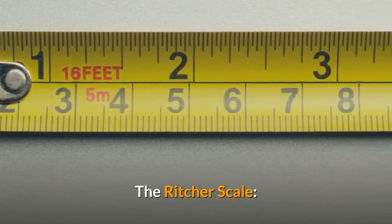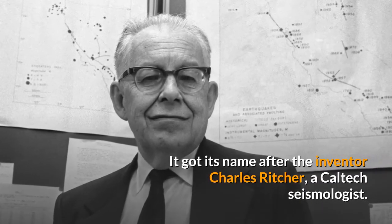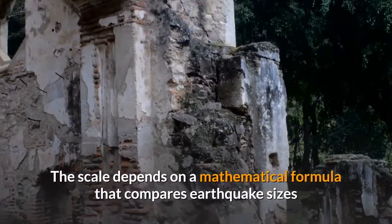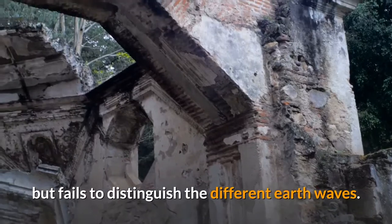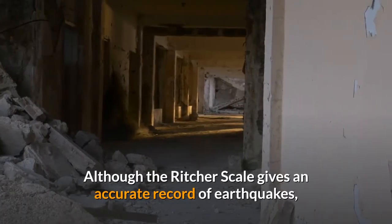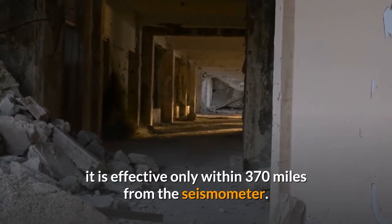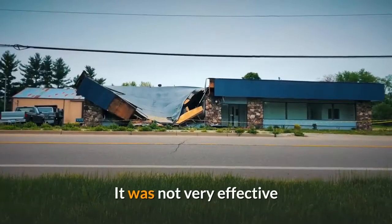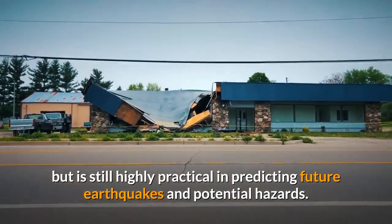The Richter Scale. It got its name after the inventor Charles Richter, a Caltech seismologist. The scale depends on a mathematical formula that compares earthquake sizes but fails to distinguish the different earth waves. Although the Richter scale gives an accurate record of earthquakes, it is effective only within 370 miles from the seismometer. It was not very effective but is still highly practical in predicting future earthquakes and potential hazards.